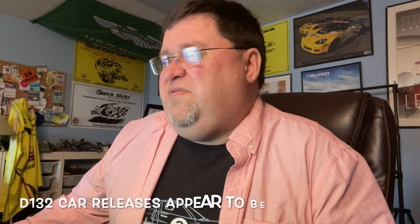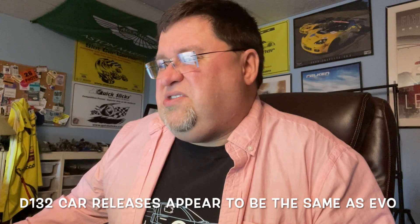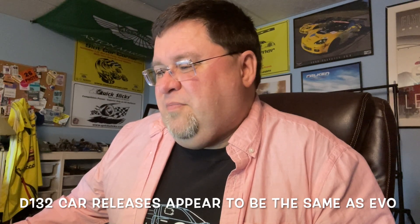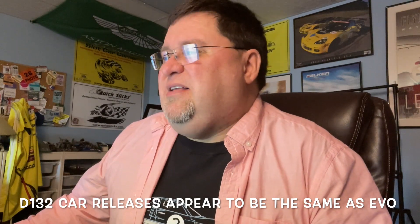I'm not going to go through all of the digital releases — looking through the price list, it looks like almost identical releases for digital 1/32 and for Evolution. It looks like the same cars released in analog also get released digitally, which is good. If you're a retailer that's a bit of a pain because you have to double-stock. In my opinion, Scalextric's methodology is better because you can make any car digital very easily by just popping in a chip — it's a little more fiddly with Carrera.